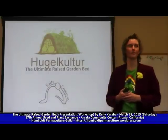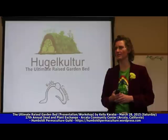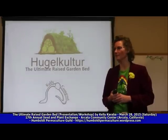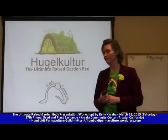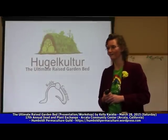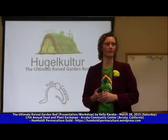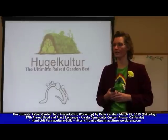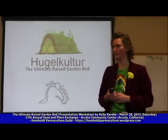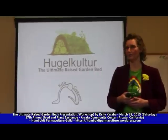Thank you all so much for coming to this workshop and the seed and plant exchange, and learning about seed and getting together with our community and exercising our right to share seed and grow food. This is a really great opportunity for myself to share with you what I've learned about permaculture and the techniques that are involved to make gardening easier for our own bodies but also to help the earth heal.